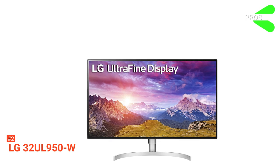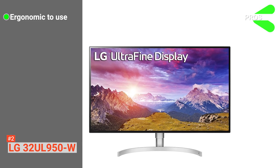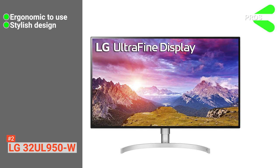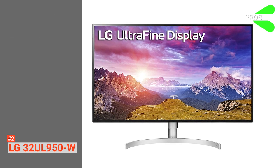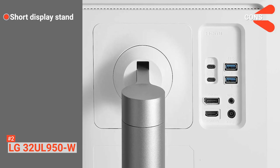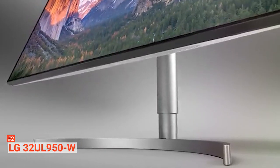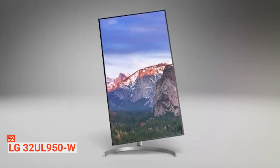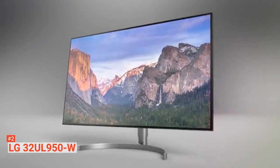Its pros are: it has Thunderbolt technology for the greatest efficiency, it has a sleek attractive design, and its excellent color clarity makes it suitable for multiple uses. However, its standard display stand is too short for some people. The LG 32UL950W provides excellent picture quality and has many ergonomic setup features that make it a great choice for professionals.